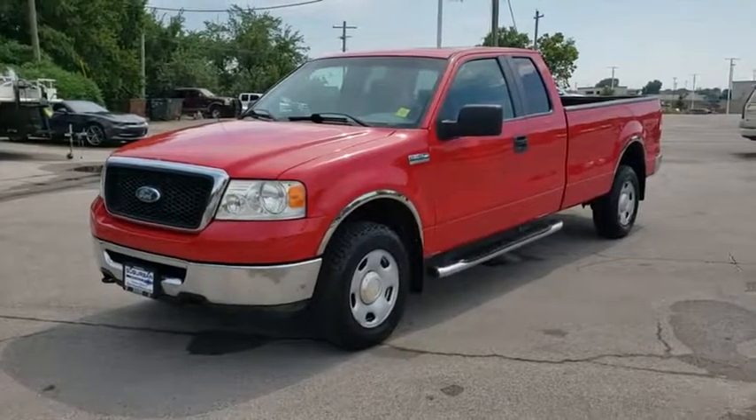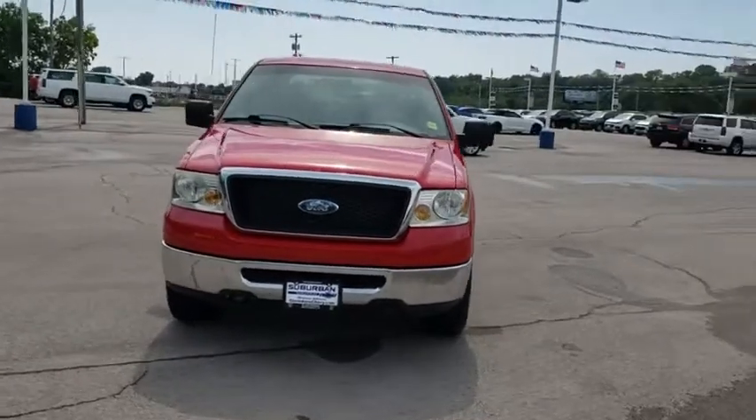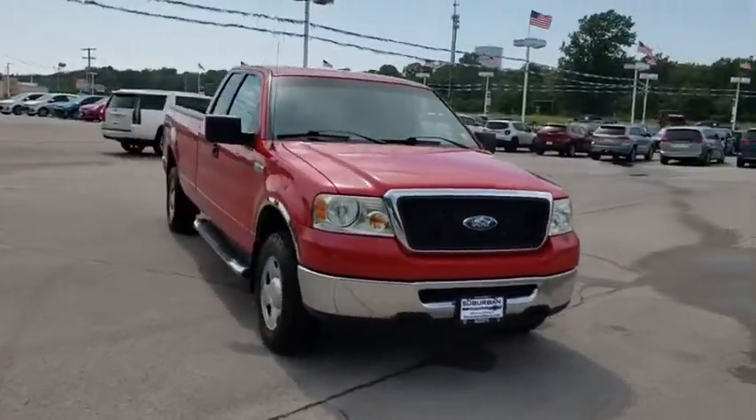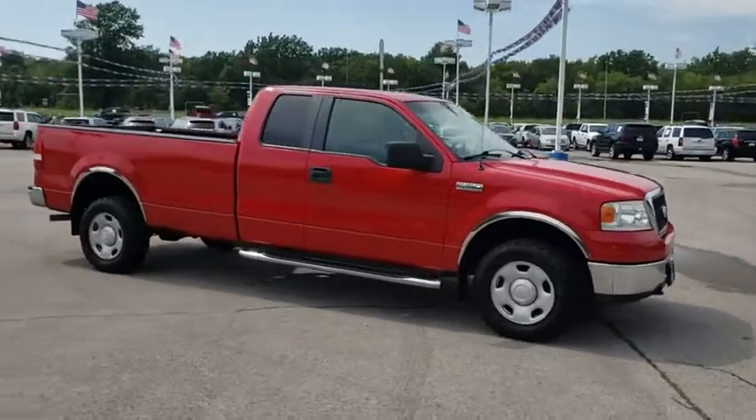Looking for the right vehicle? Check out the 2008 Ford F-150. A Ford F-150 knows how to handle any situation. It's built to follow orders. No whining.